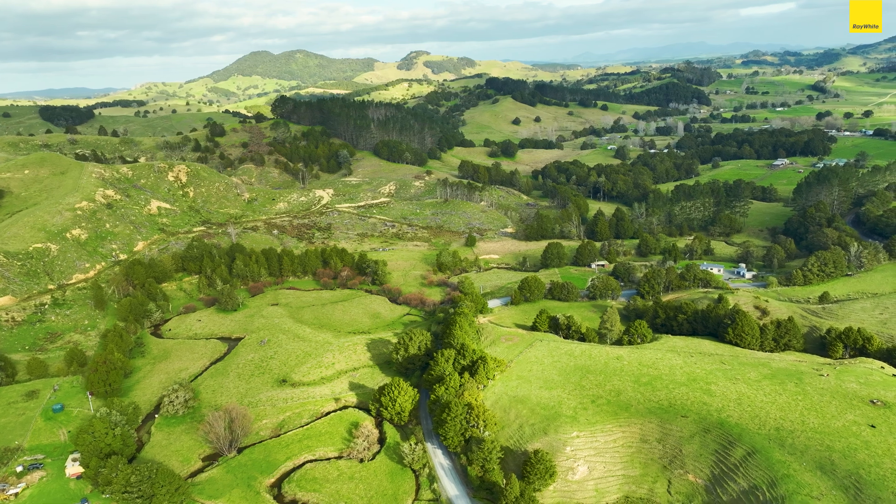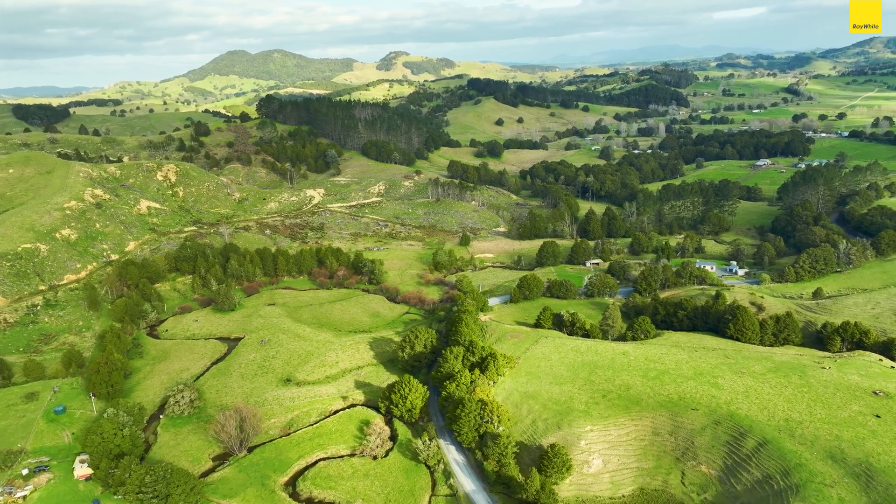This property really does lend itself to so many options. Ready for a change of pace and more time to relax? Well, this is the property for you.